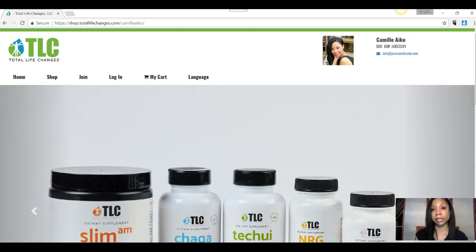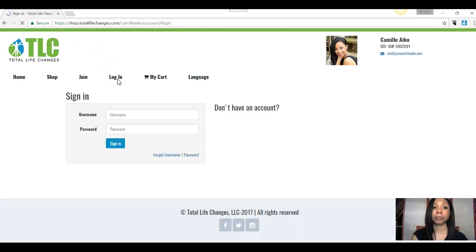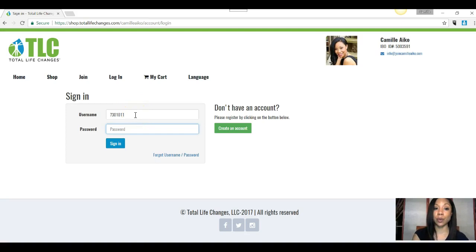So you want to go to your Total Life Changes website. Then you are going to come here to log in. You are going to put in your IBO number for your username and then you're going to put in your password.